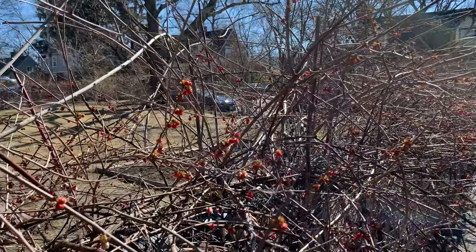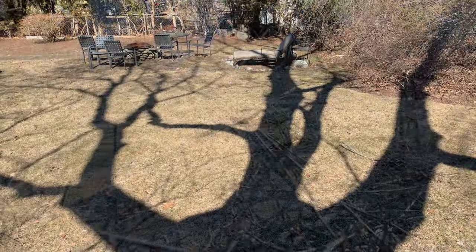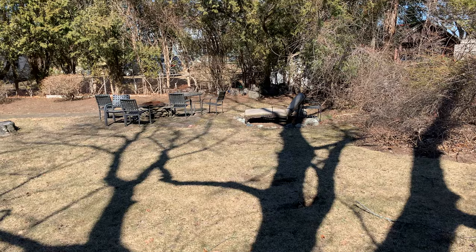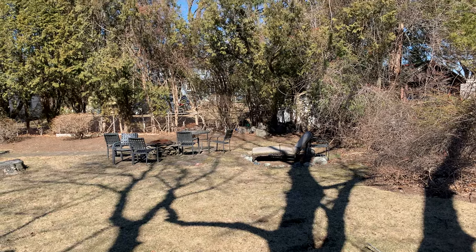Welcome to my yard. This is the Back 60 — a yard of about 60 by 60 feet. We've been here about 20 years. We raised kids in this yard, they've played and had fun. We've had a little bit of a garden, not much, and we're ready to do the right thing.